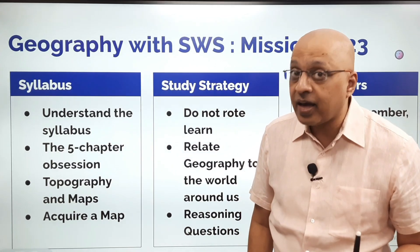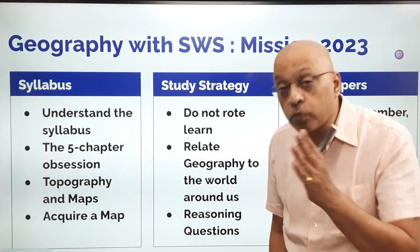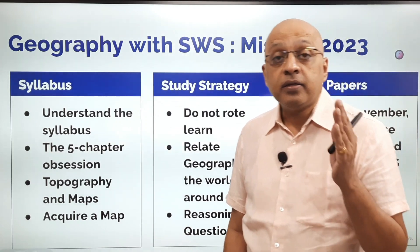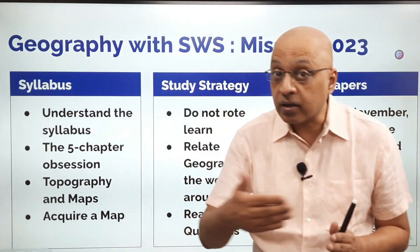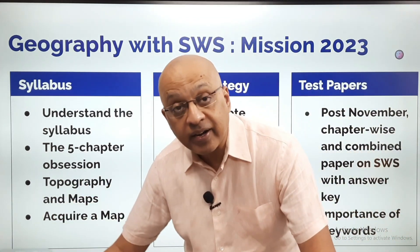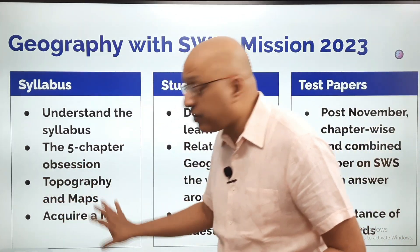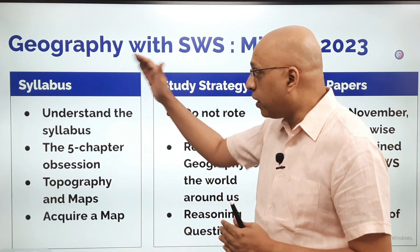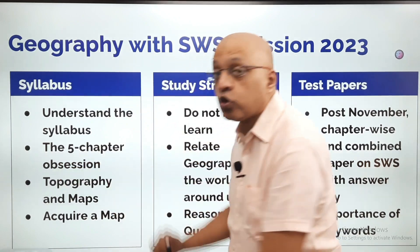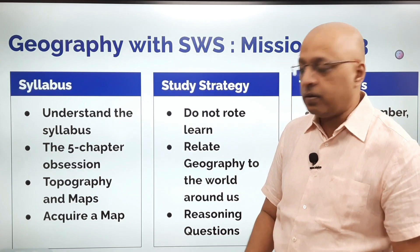Topography and Maps — this can be an area where you can score 30 on 30, but it can also be a part where you can lose a lot of marks. Many students have lost marks in map marking in the 2022 semester 2 paper because they did not practice it well enough. Topography and maps is going to be a very crucial part of our SWS geography course. In fact, we have another educator who is going to deal only with topography and maps, so that we focus very sharply on those 30 marks out of the 80 marks.